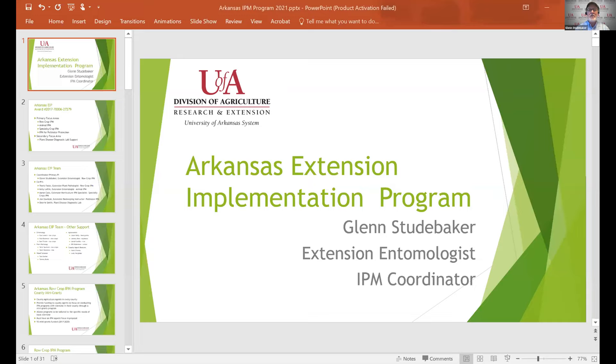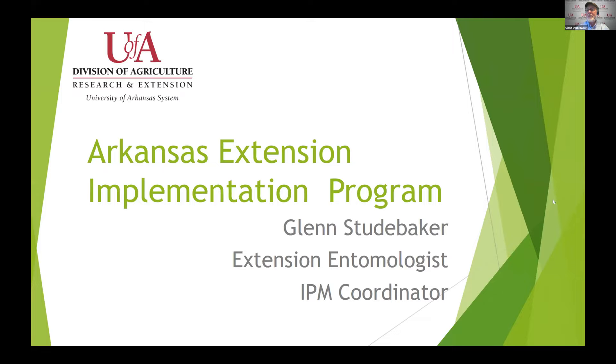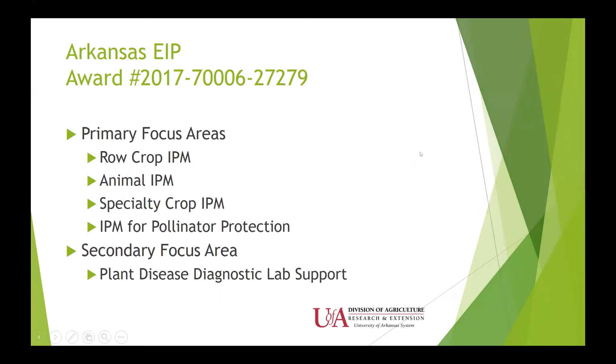I took this program over about six or seven years ago. I am the coordinator for the Extension Implementation Program with IPM. Our program has four primary focus areas that include row crop IPM, animal IPM, specialty crops, and this go-around we've also had some IPM for pollinator protection. We also have a secondary focus area: support for the Plant Disease Diagnostic Lab, which has been very important for our state.